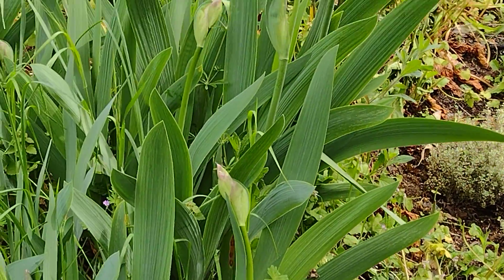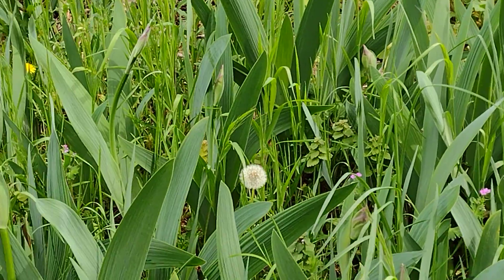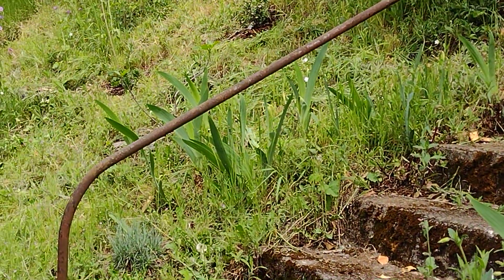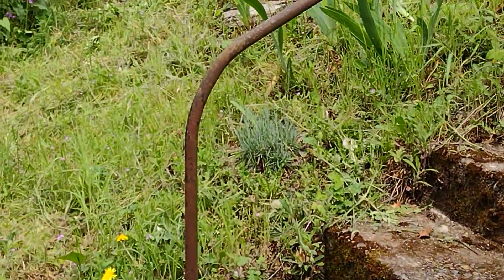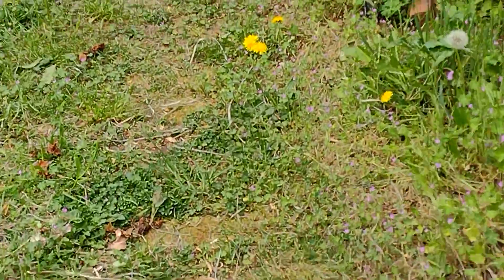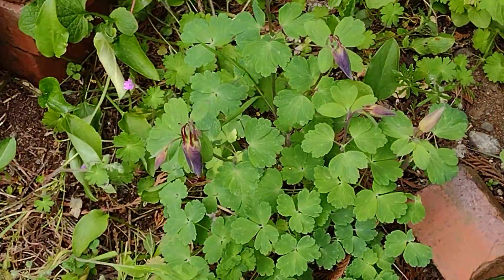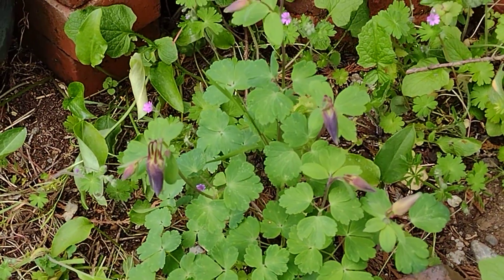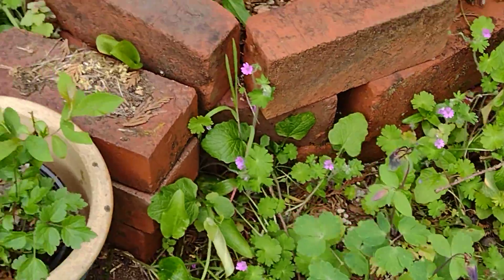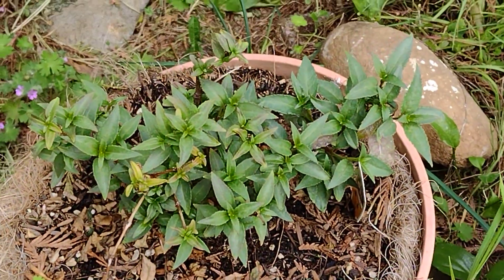We're gonna have lots of irises pretty soon — see all the buds, irises all over here, and there's a few over there too. Come over here, you can see I have a columbine that's about to bloom, and this is my fuchsia — it doesn't have any buds yet.